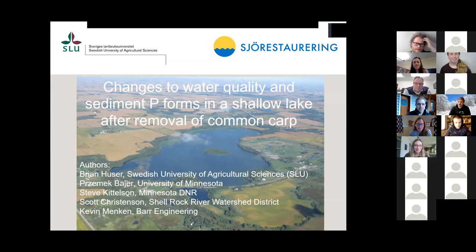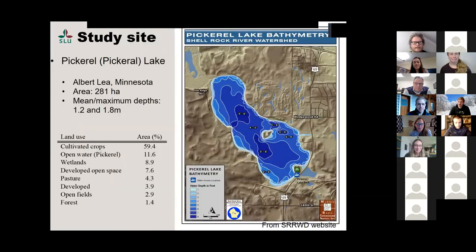Progemic was on that study. Steve Kittleson from the DNR helped us out with macrophytes data, and Scott Christensen down in the Shell River watershed district, and Kevin Mankin at Bar Engineering. They provided lab space and helped out because the first part of the study I did while I was at Bar Engineering, and the second part I flew back to Minnesota to do the second half.